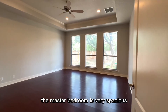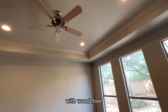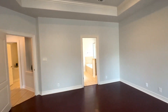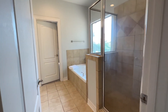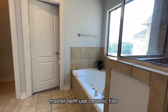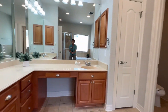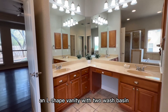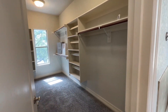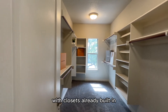The master bedroom is very spacious with wood floors and a tray ceiling on top. The master bath uses ceramic tiles. There's a bathtub and shower area, and an L-shaped vanity with two wash basins. This walk-in closet is massive, with wood closet organizers already built in.